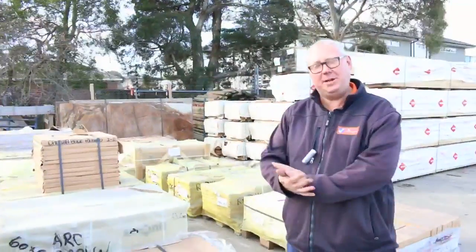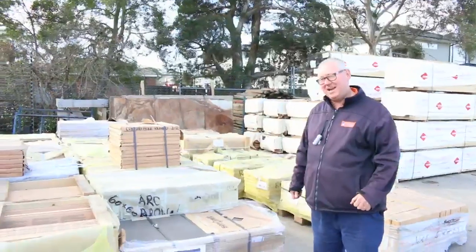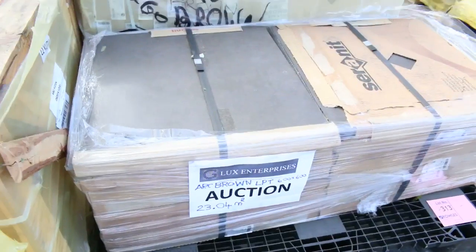G'day, Michael from Fouls here once again for the Tuesday afternoon preview for tomorrow's auction, Wednesday the 10th of August 2016. Another fantastic auction for you this week. Starting right down the back here, let's go through and have a look at what we've got.